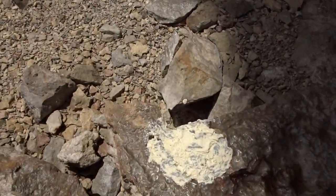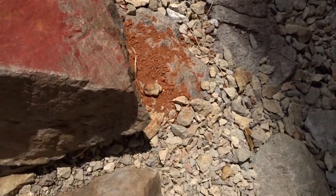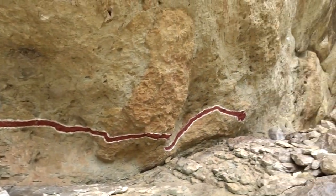And over here we have some ochre, and there's a red ochre here, and the grindings, and over here is the white ochre with the grindstones. So yeah, it's a very interesting place.